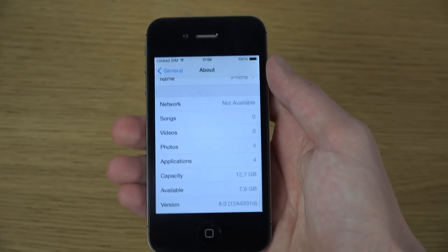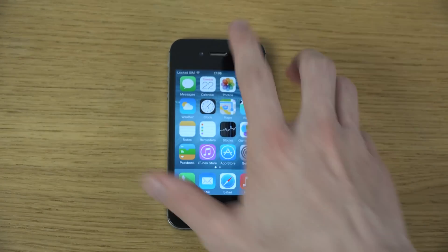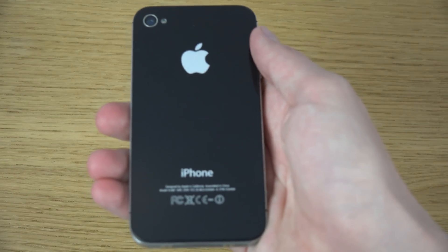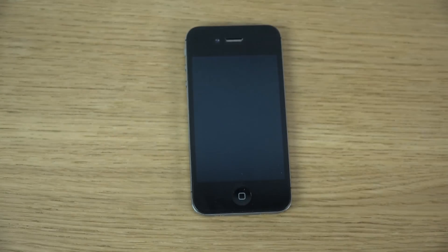Hopefully you did enjoy this quick look. I also did a look on other phones as well, if you're interested — like the iPhone 5 and 5s. So yeah, peace out.